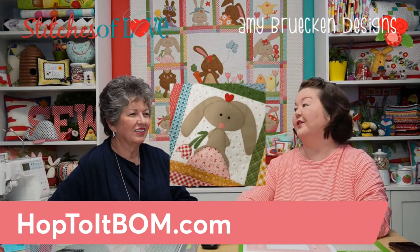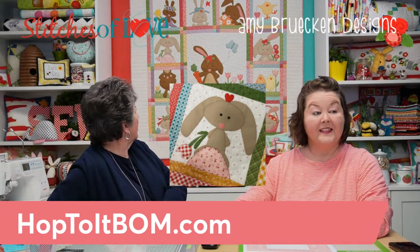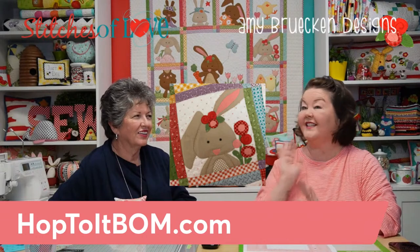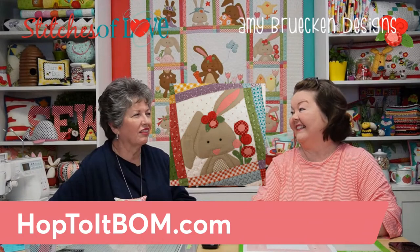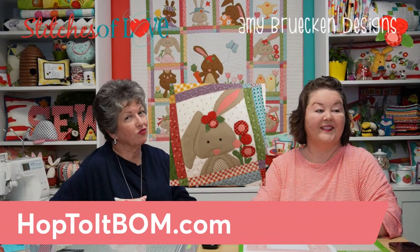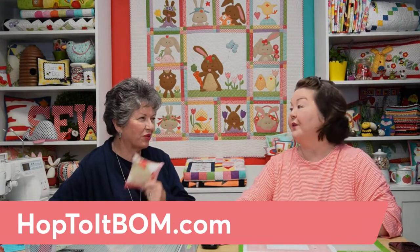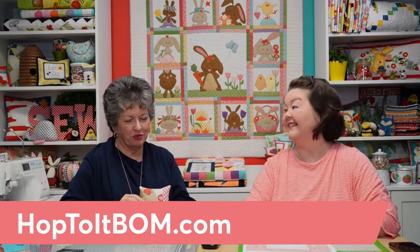A couple more blocks: one is a sweet little bunny sitting on an egg, next to a gingham tulip. And then the absolute favorite — the one that will be on the box — is a bunny with little flowers on the side, ears flopped over, flowers in her hair, all ready for springtime. She's adorable.